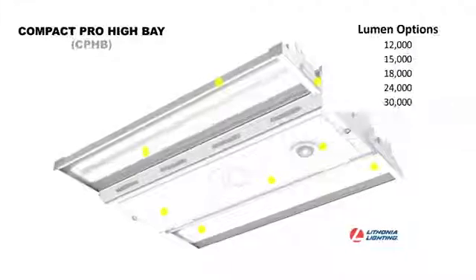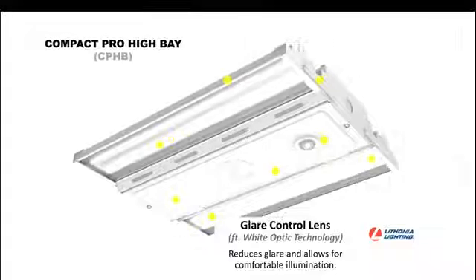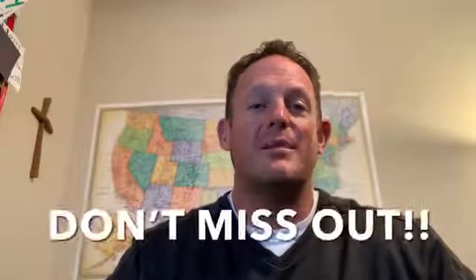You can get between 12 and 30,000 lumens. You can add a battery and in-light control. Don't forget about the patented glare control lens. With contractor-friendly packaging and a contractor select guarantee, it's a can't-miss product.